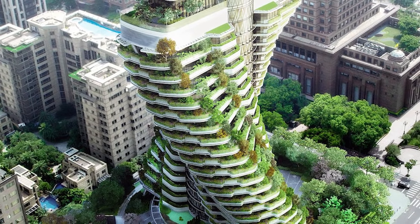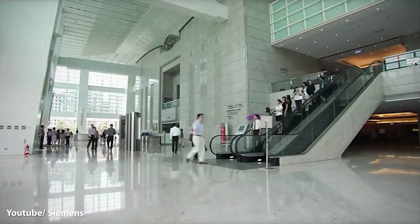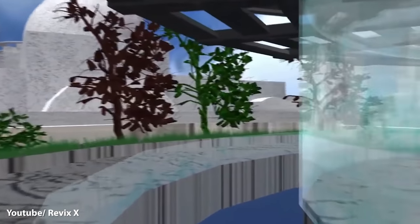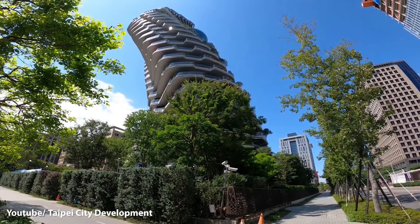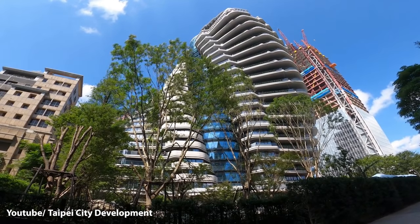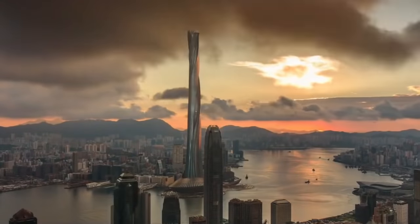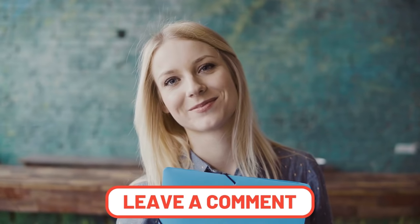While being sustainable, the Agora Tower is also luxurious. The building will house 40 luxury condos, each including a living room, dining room, family room, kitchen, and multiple bedrooms with walk-in closets. You can enjoy a stunning view of the city from your balcony, or from the indoor swimming pool. That's it for the most amazing buildings in the world — let us know in the comments which one you liked the most and why. Thanks for watching Forever Green, and we'll see you next time!